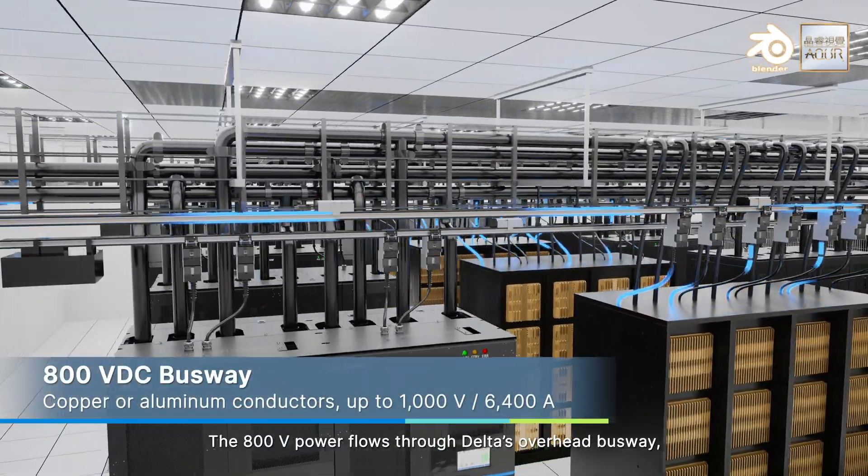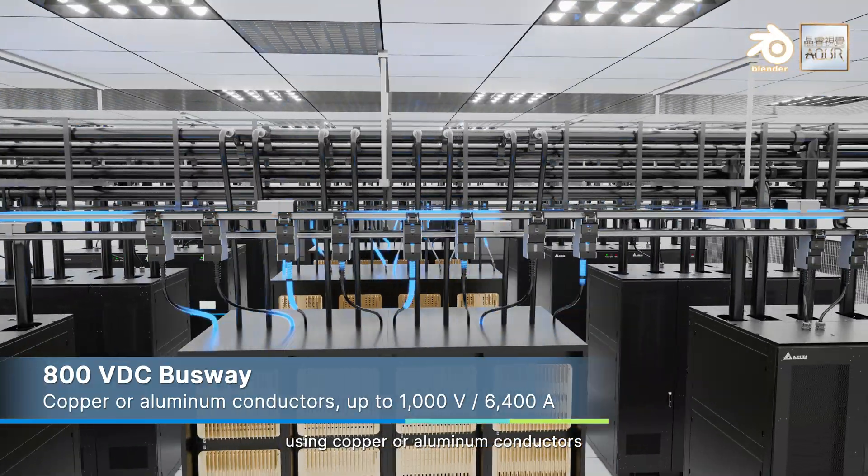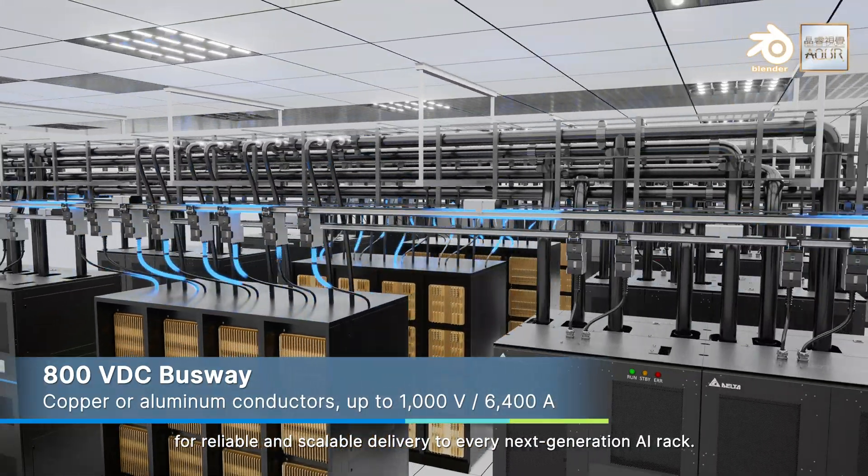The 800 volts power flows through Delta's overhead busway, using copper or aluminum conductors for reliable and scalable delivery to every next-generation AI rack.